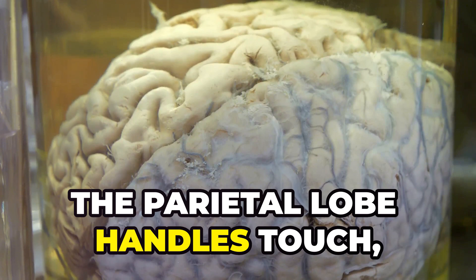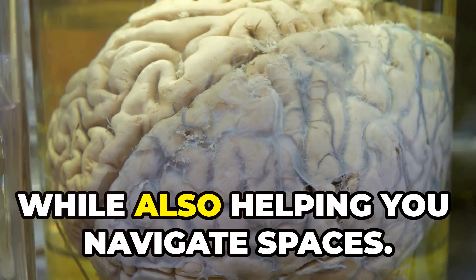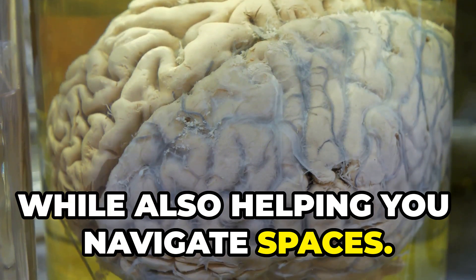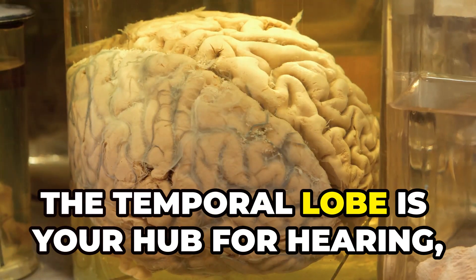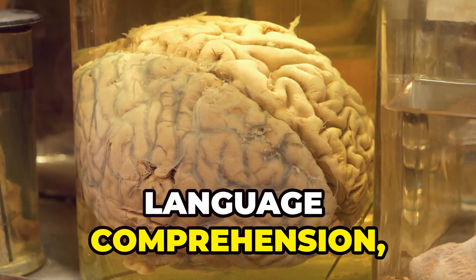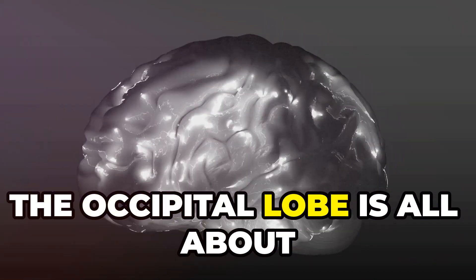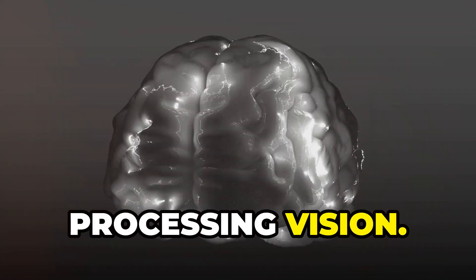The parietal lobe handles touch, temperature and pain, while also helping you navigate spaces. The temporal lobe is your hub for hearing, language comprehension and memories. And finally, the occipital lobe is all about processing vision.